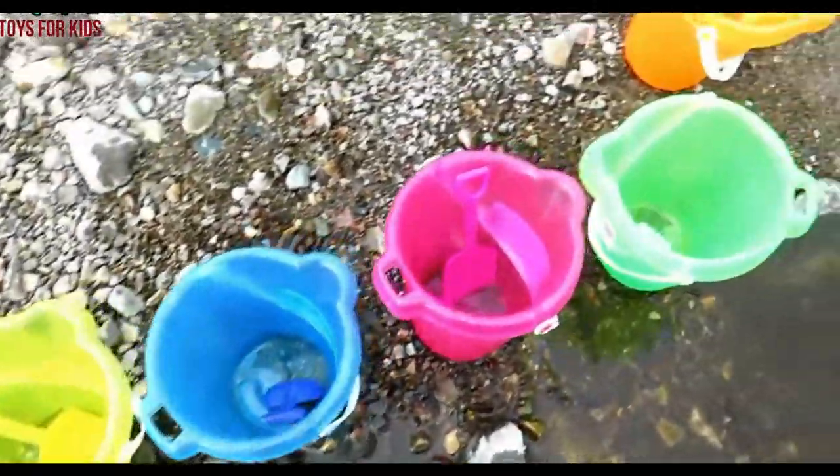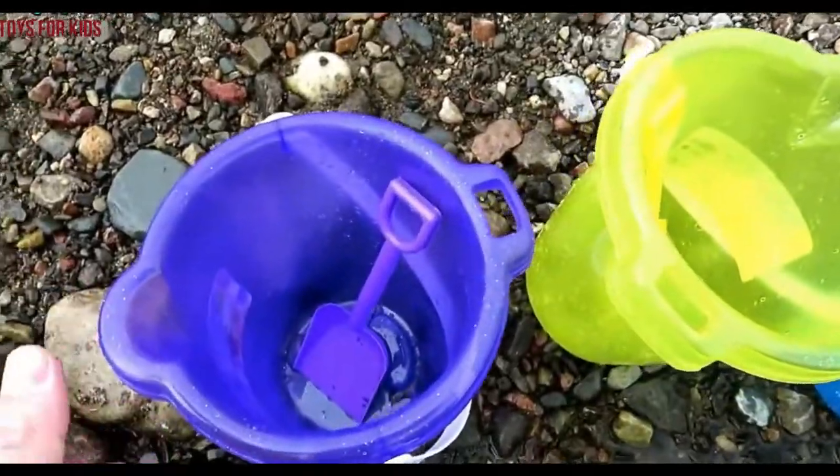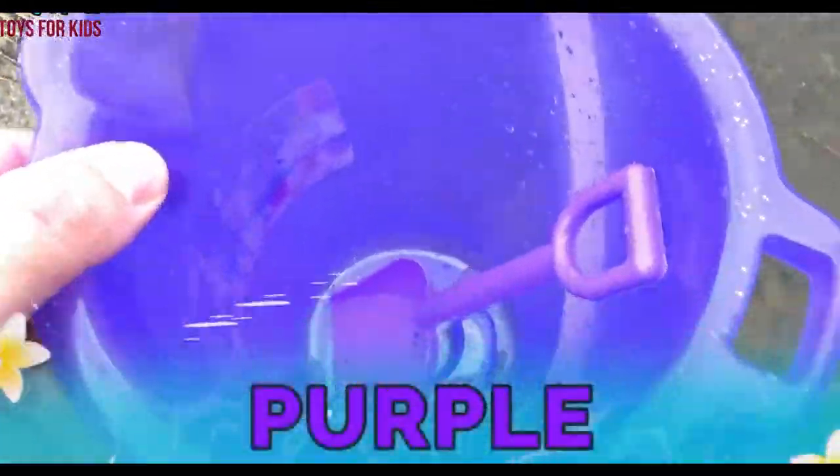Hello kids. Today we have some buckets. They're all different colors and we're gonna catch some sea animals with the same color. This one's purple, so we're gonna go look for a purple sea animal. Let's go looking.